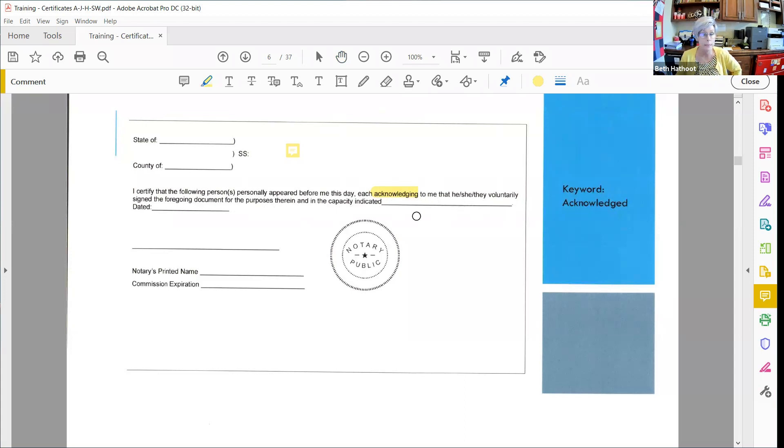The blank line is where you're putting your signer's name. It does want you to date it, sign it, print your name, and your commission expiration date. Even though this may not be additional information required in your state, if they're asking for this information you need to fill it out — even if it's already contained on your notary stamp. Fill out everything they're asking for in these certificates. Some attorney put together all of these documents and they want the information that they want.